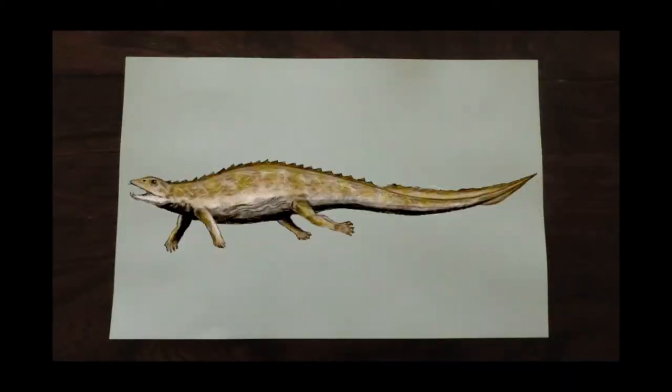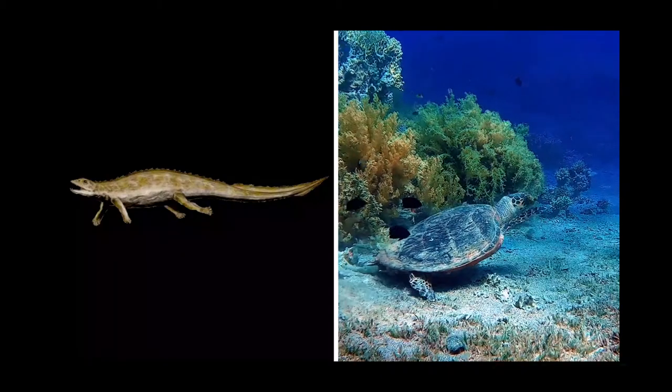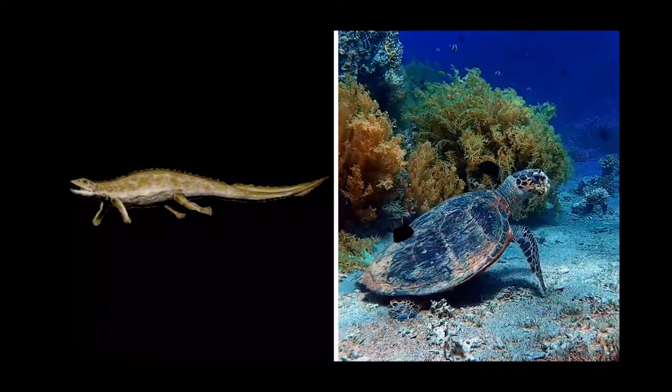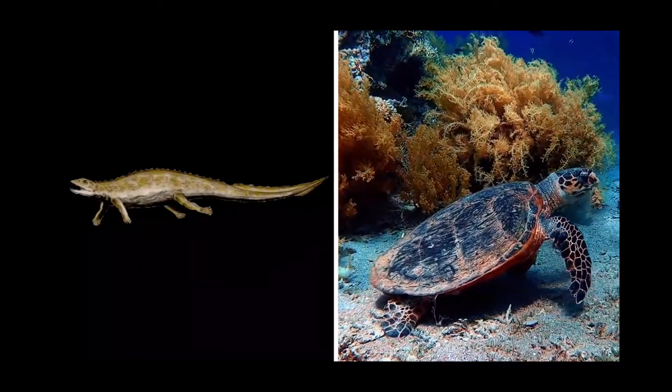Slow swimmers, like the placodonts, didn't face such challenges and didn't need to be as streamlined. These animals were likely happier ambling through the water, leaping at invertebrate food on the sea floor. They can be thought of like the slow swimming marine reptiles of the day — the sea turtles.